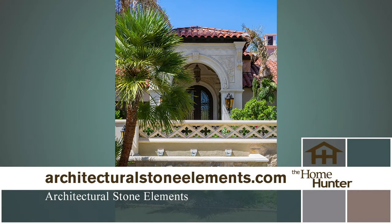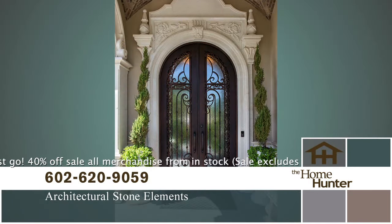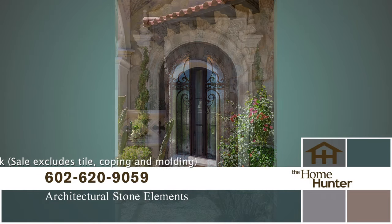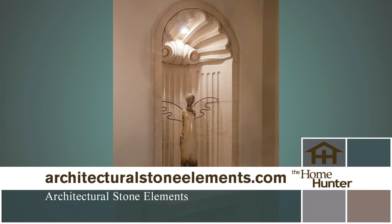We all know that first impressions count, and that applies to your house too. A home with curb appeal gives an attractive place to live and can increase the value of your property. One way to make a big impact is with natural stone features and accents. Architectural Stone Elements carries limestone and cantera stone that can be created into custom features for inside and outside of your home in several different styles, depending on your personal preferences — Old World, Classic Mediterranean, Tuscan, or Contemporary.